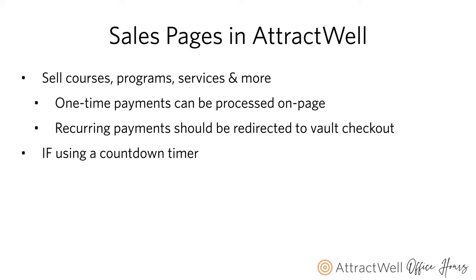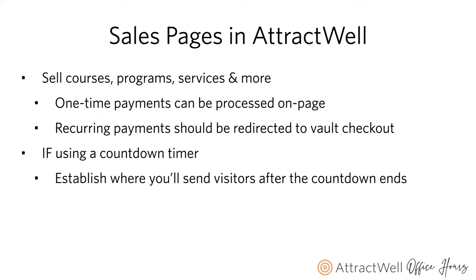A quick note because we're focusing on countdown timers today: if you're going to use a countdown timer on your sales page, it is very important that you establish where you're going to be sending visitors after the countdown ends. That means if your countdown timer ends next Friday at 7 p.m. Eastern Time, and someone shows up at 6:59 and is on that page until seven passes, they need to be redirected. If they show up at 7:01, they need to not see that page — the door has closed.